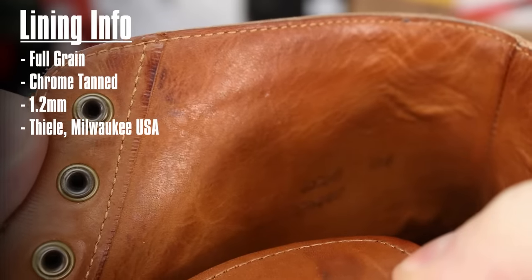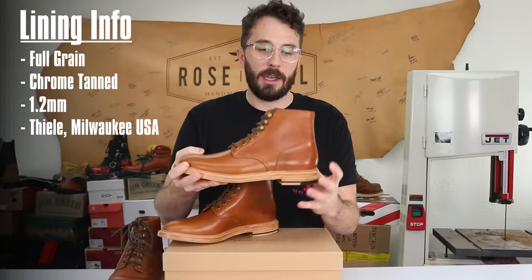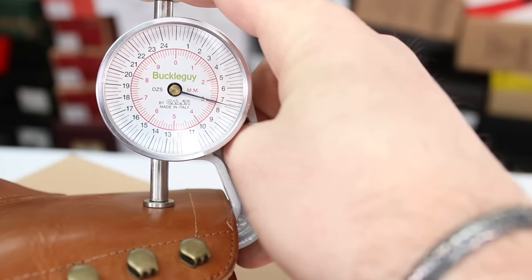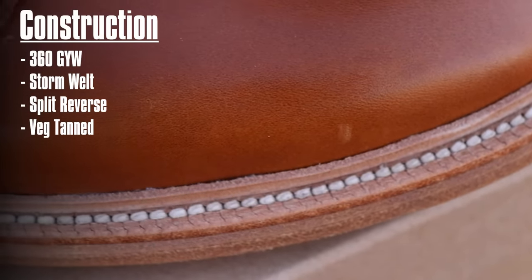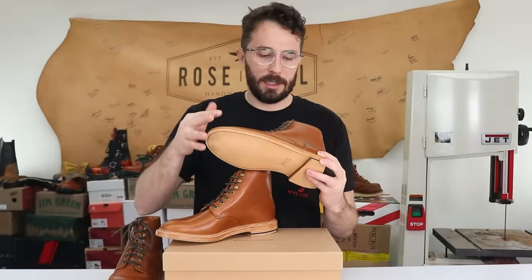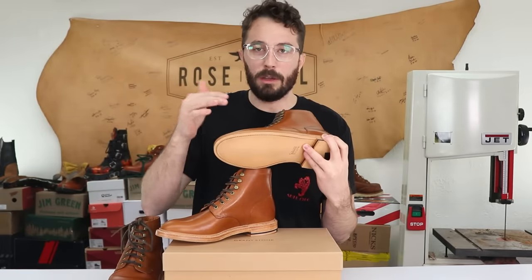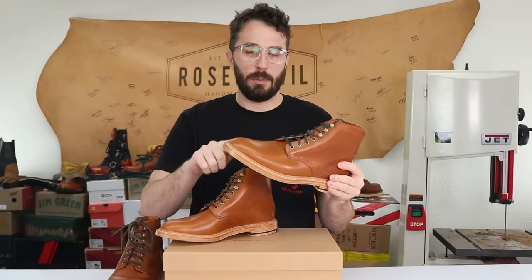The lining leather is a full grain chrome tan leather that's 1.2 millimeters thick, tanned in Milwaukee, USA. Combined with the 2 to 2.2 millimeter upper, you get a pretty substantial upper assembly. As for construction, it's a 360 Goodyear welt with a reverse split veg tan welt — it's a really pretty welt. I was surprised at the precision and how well they pulled it off. A lot of people don't like the split welt look but this boot pulls it off really well.